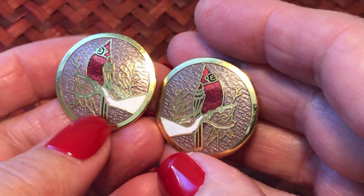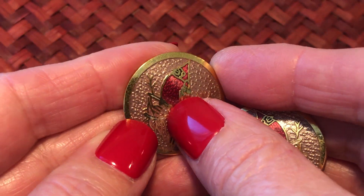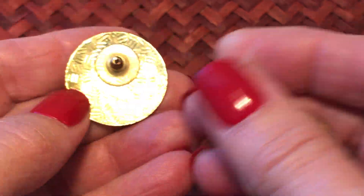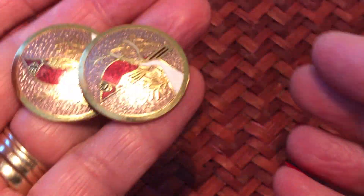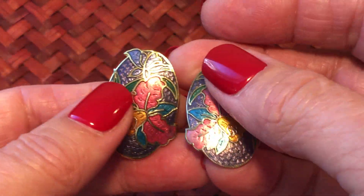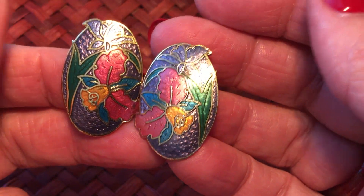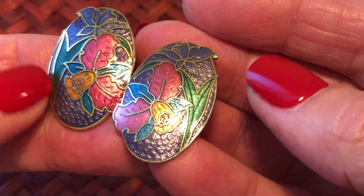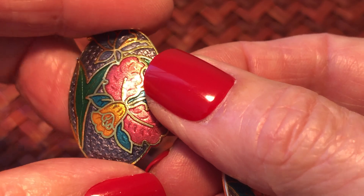I have two pairs of these - one pair's on the card and not here, and the other pair is loose right here. These are the cardinal ones and they're on the card marked genuine cloisonné. Is it 'clo-son-ay' or 'cloy-zon-ay'? That is the question - either way you know what I'm talking about. These are pretty - at least I didn't say 'very pretty'. Look at the pretty flower.